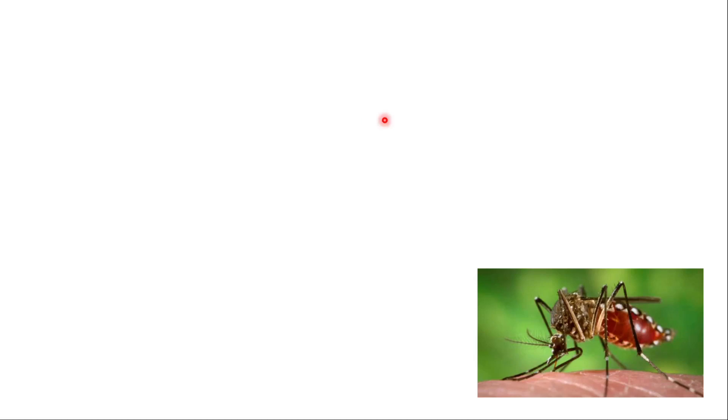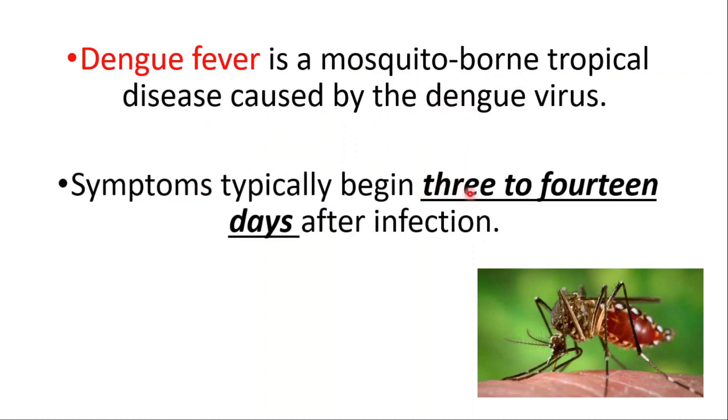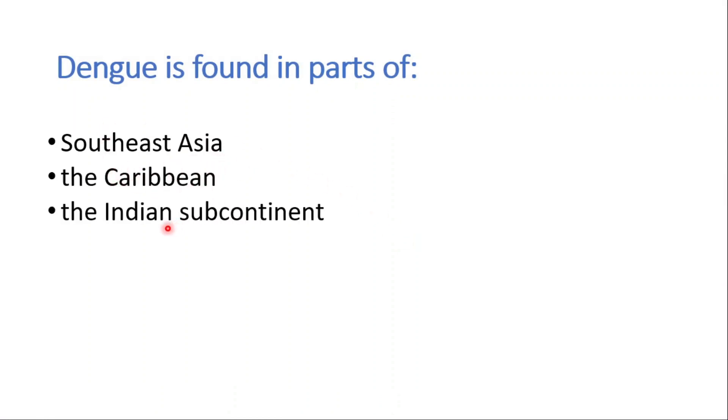In this video we're going to talk about dengue fever. It's a mosquito-borne tropical disease caused by the dengue virus. Symptoms typically begin 3 to 14 days after infection.